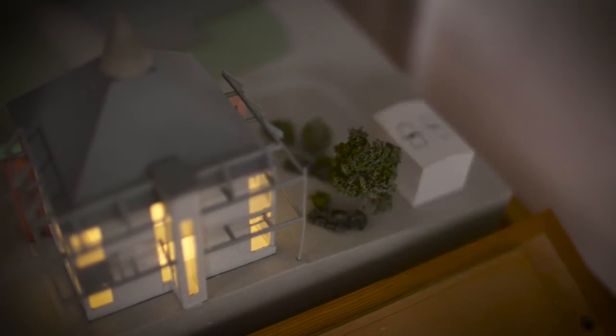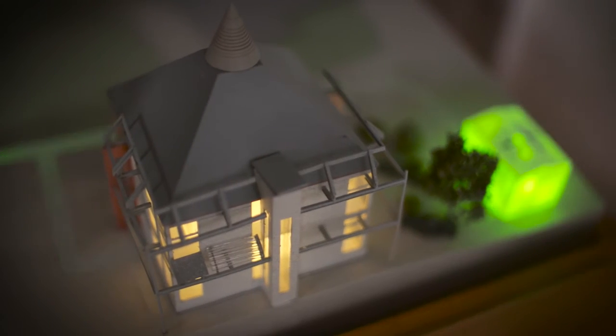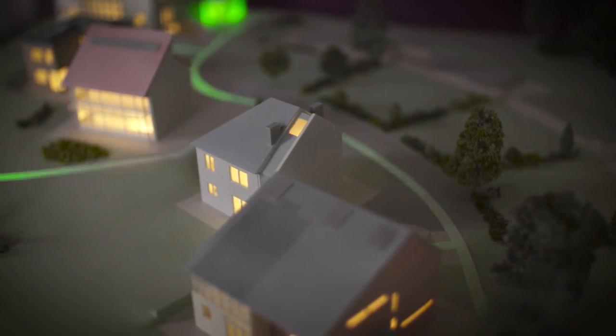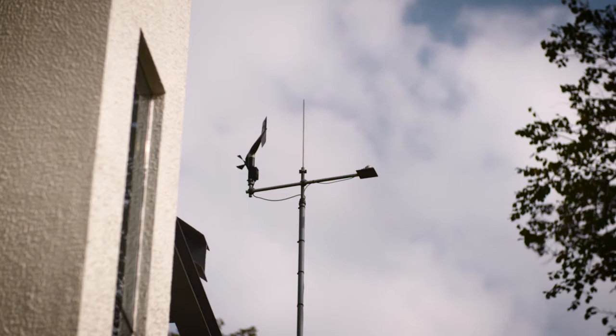Before we embrace a new technology or a new idea, we really would like to see it modelled in practice — we'd like to see the hard data about the performance. One of the advantages of our relationship with the university is that we can see these demonstrator projects before we make some pretty big decisions about embracing a particular idea or a particular innovation.